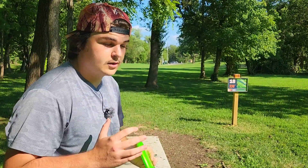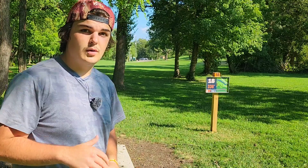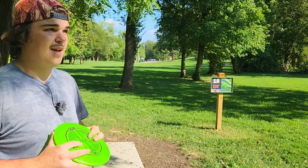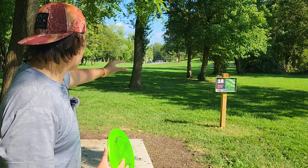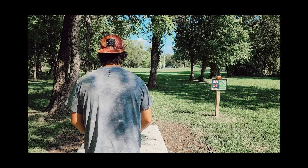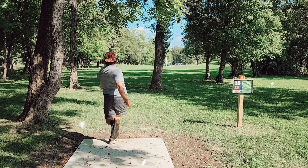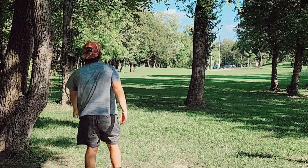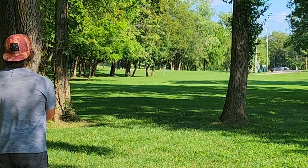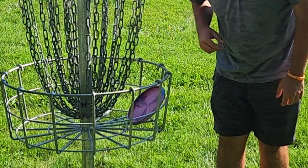Finally made it to hole 18 at Carson Newman — 336 feet par 3. It's dead straight, you have the creek running on the left side, and you also have some room to work with on the right side. Without further ado, we're gonna ace this with the DGA Aftermath. I put it on the pole though — that was sick!